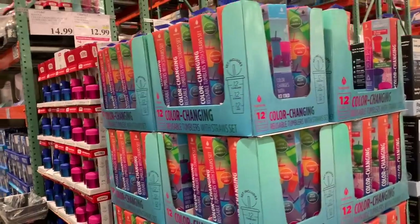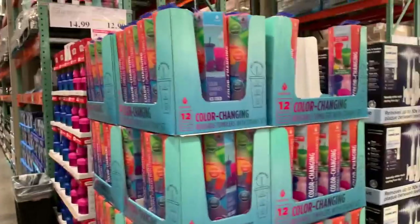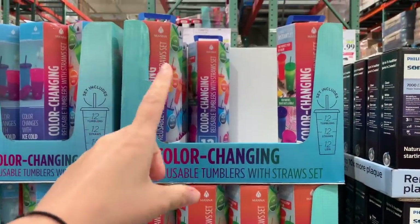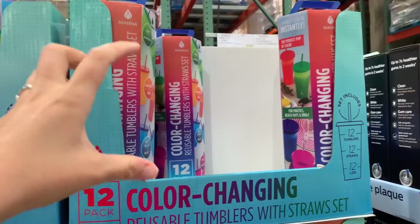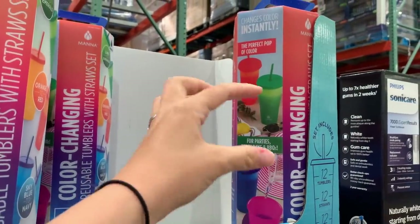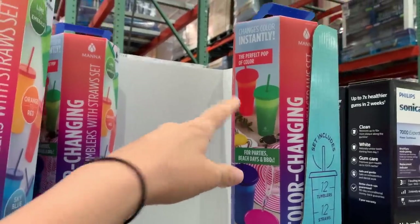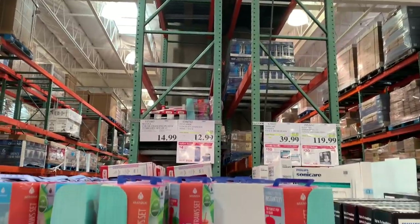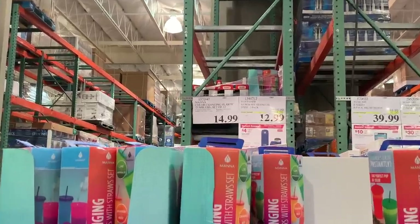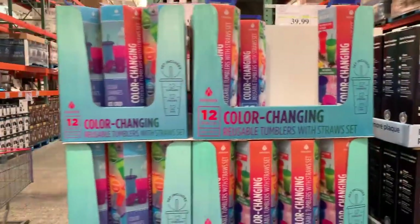I know everyone is loving these right now. I've seen a bunch of these on Amazon and these might actually be the same brand. These are the color-changing tumblers with a straw — basically when you put your drink in, it changes the color. You can see it on the green one and the orange one. It's a set of 12 for $14.99. That's a pretty dang good deal.